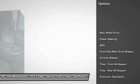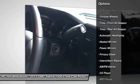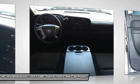Stability control. Traction control. Keyless entry. Anti-lock braking system. Leather wrapped steering wheel. Adjustable steering wheel. Power steering.